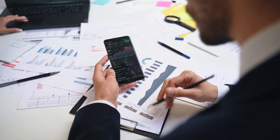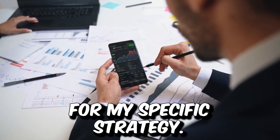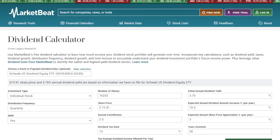So now that you have an idea of where I'm coming from and why I think SCHD might be the end-all be-all investment for my specific strategy of being a long-term dividend investor, let's go ahead and input all of my numbers into the dividend stock calculator. I have 16,235 shares of SCHD, which is around the amount of shares I could buy if I liquidated the majority of my dividend stock portfolios.